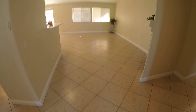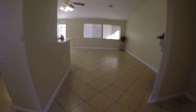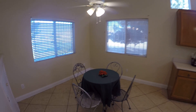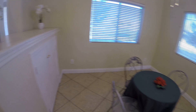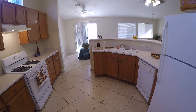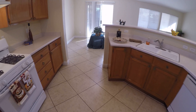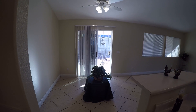We've got 14 by 14 tile. There's a big open living room to the left. We've got an eating nook, lots of ceiling fans in here, and extra storage. Kitchen has tons of storage, a bar that you can put stools at, a gas stove, and a hood that actually vents outside.